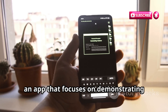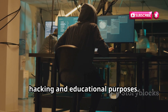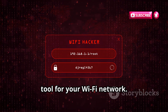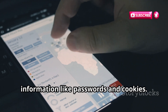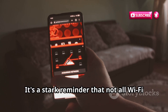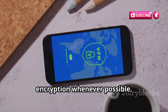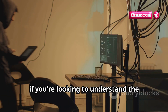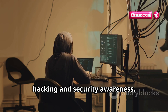Let's talk about Droid Sheep, an app that focuses on demonstrating security vulnerabilities in Wi-Fi networks. Droid Sheep is designed for ethical hacking and educational purposes — it's all about understanding how these vulnerabilities work so we can better protect ourselves. It can simulate session hijacking attacks, intercepting and analyzing network traffic, potentially gaining access to sensitive information like passwords and cookies. Droid Sheep only works on networks that aren't using robust security measures, highlighting the importance of strong passwords and network encryption. It can also target specific websites and online services, making it a valuable tool for security awareness.